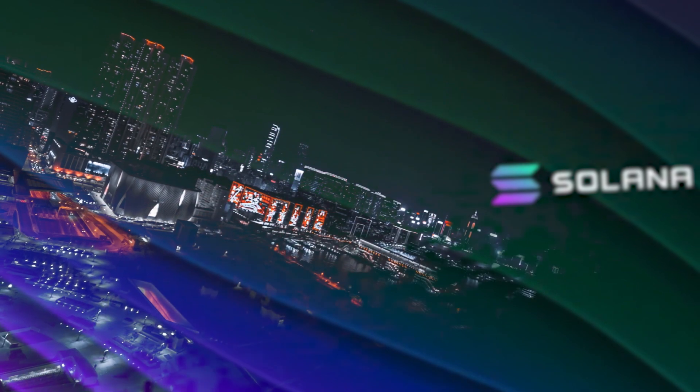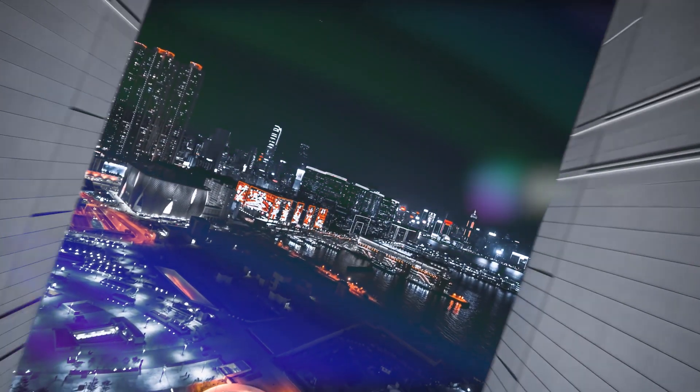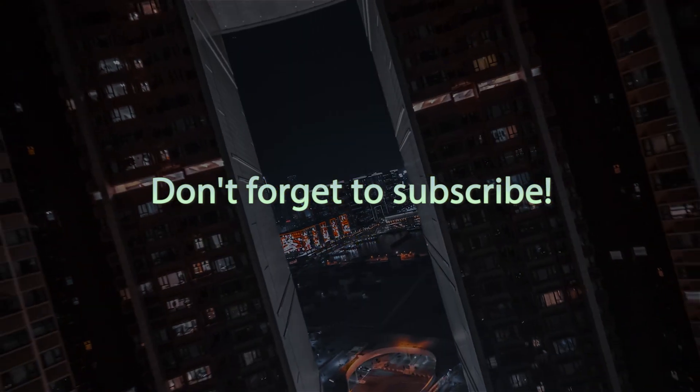Solana's protocol is fast, secure, and censorship resistant, which provides the flexibility of an open infrastructure required to build applications for mass adoption. Solana's developers claim it is the fastest blockchain in the world, capable of supporting smart contracts, non-fungible tokens (NFTs), and other platforms in the rapidly emerging space of decentralized finance.